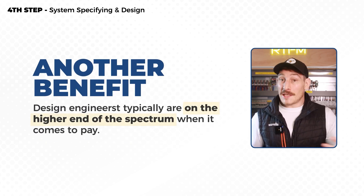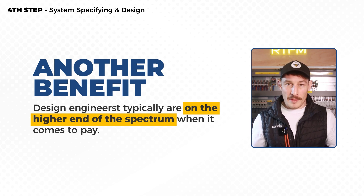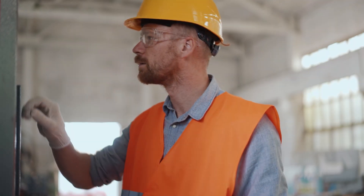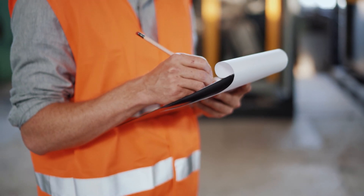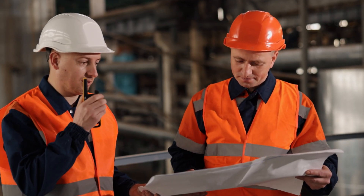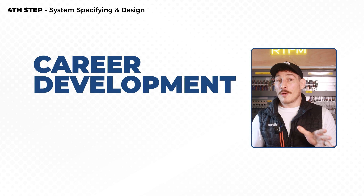Design engineers are typically on the higher end of the pay spectrum across roles within these industries — more money generally speaking. That's because you're taking on higher levels of responsibility, making sure things are specified and designed and fit for purpose, as well as producing documentation to a professional standard that people on site and customers can read and interpret.